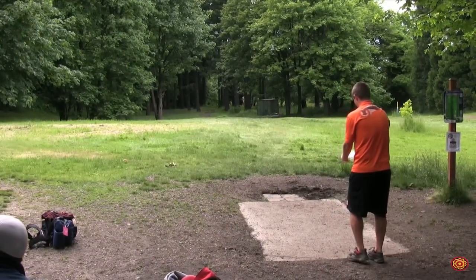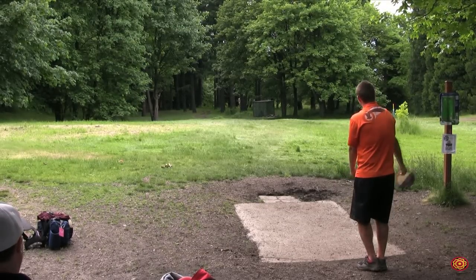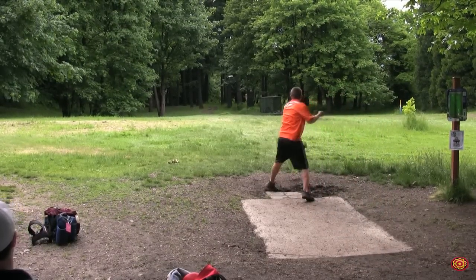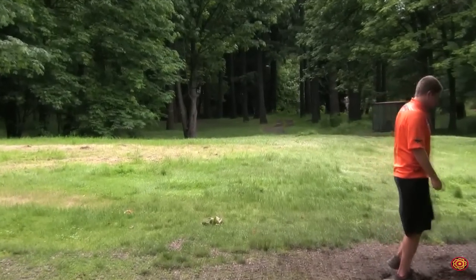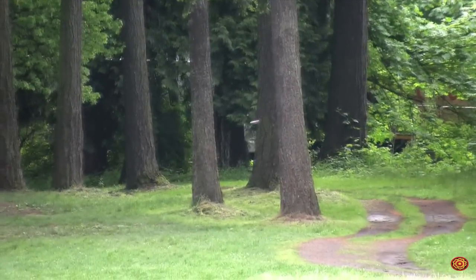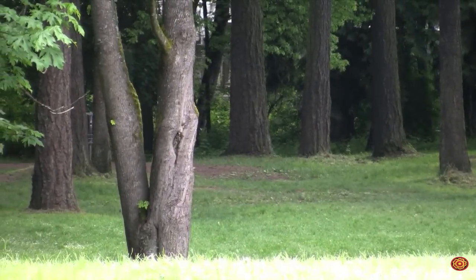Nate Sexton, hole eighteen, Team Innova — starts right off the edge of the tee, nothing flashy about his throw. Cross step and shaboom — straight as a string. This is going to flip just a little bit right there, then curve just before the tree, dive bombing towards the chains. Nate is parked for about six feet.